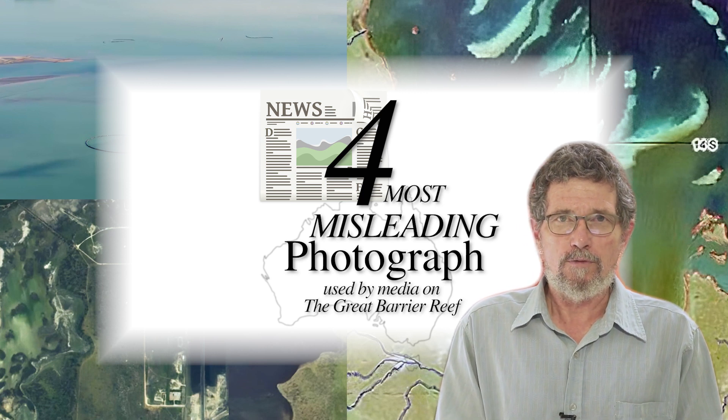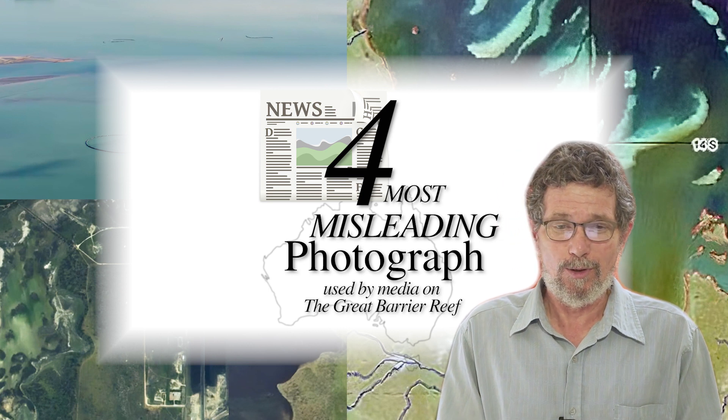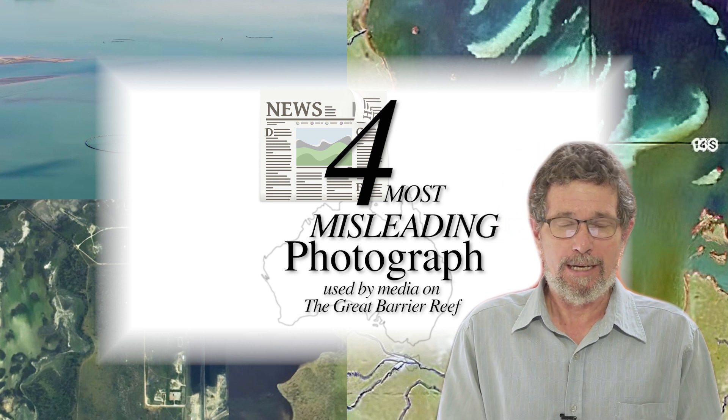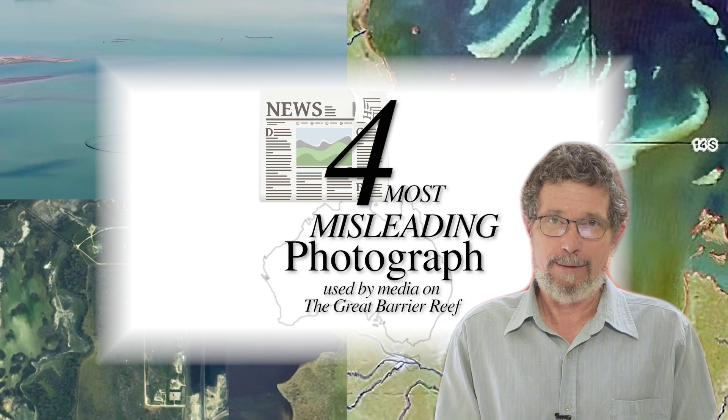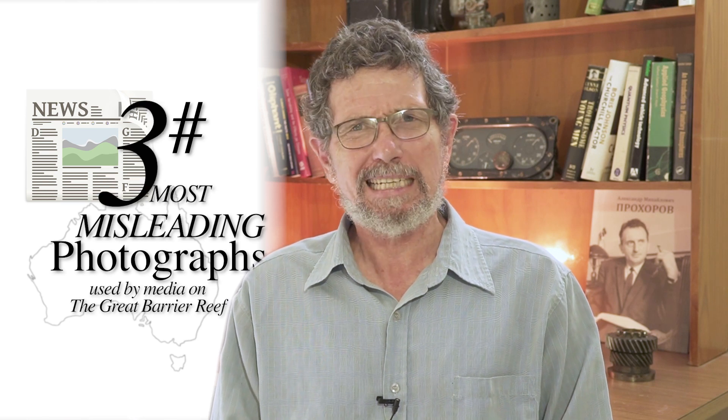One of the reasons I chose these four is that none of them actually show any dead coral at all, but they are certainly used to imply considerable damage to the reef. I'm going to rank these four in reverse order of misleadingness, though obviously I would never imply any intent to mislead.